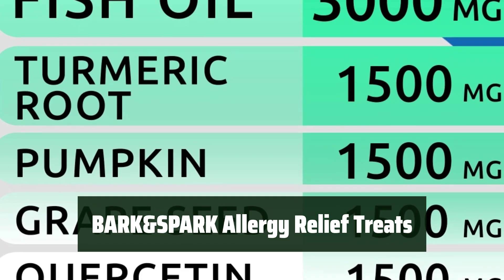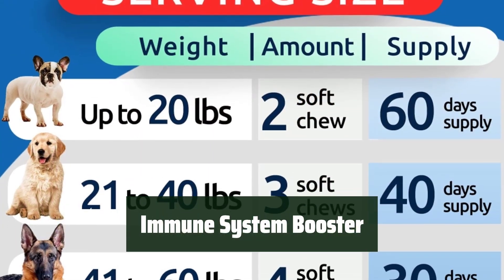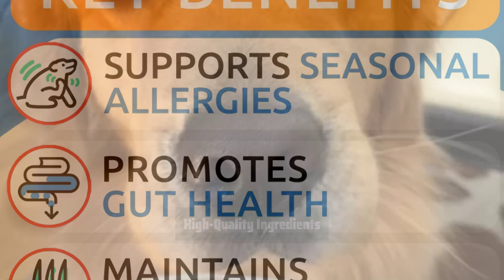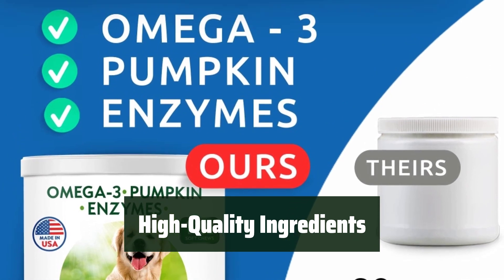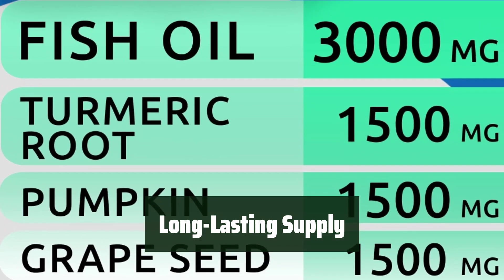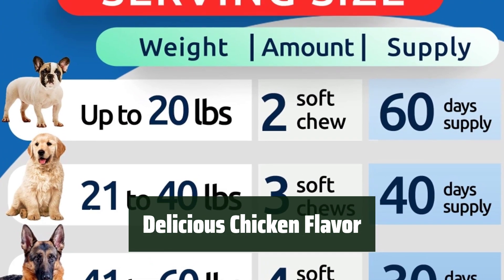Number 2. Say goodbye to scratching, itching, and bald spots with these chewable treats. They provide relief for environmental and food allergies. Boost your dog's immune system with omega-3, DHA, EPA, and other vitamins. Made with high-quality, human-grade ingredients in the USA — trust Bark and Spark to provide only the best for your pet. Each jar contains 120 chewables, lasting up to 2 months. Picky eaters will love the delicious chicken flavor. No more hassle of pills, powder, or capsules.